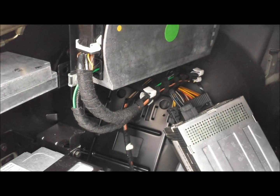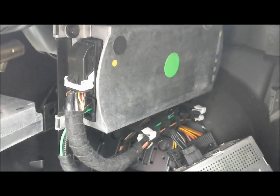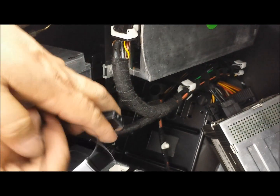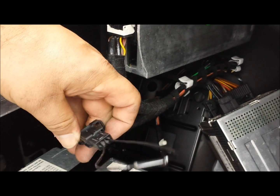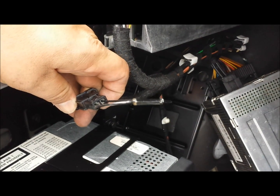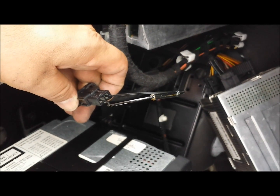Above the Logic 7 amplifier is the communication module — do the same thing for that. Just unplug it, insert the bypass loop, then go back into the car, turn it on, and see if all the functions are working fine. Basically it's the same procedure for all the components.